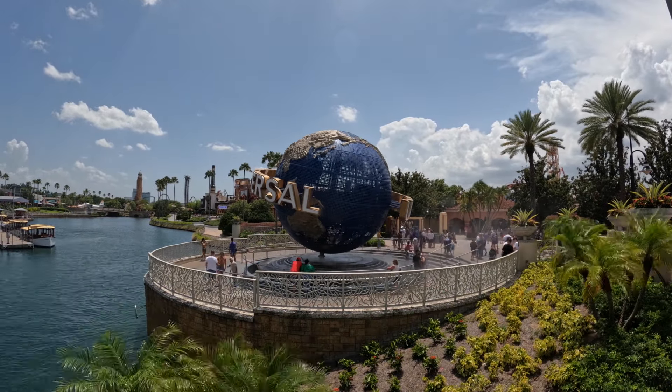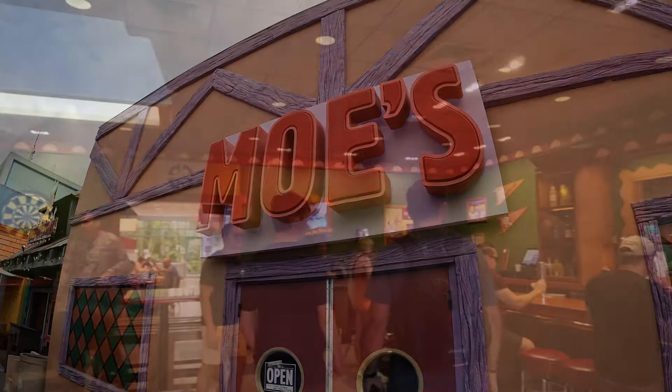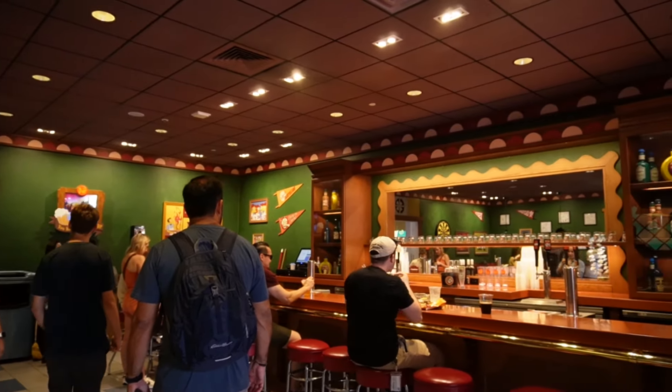Hey guys, it's Courtney Ansef here today and we are back at Universal Orlando Resort. We have another mini pit stop episode for you guys. We are going to be highlighting Moe's Tavern in the Springfield area of Universal Studios and showing you guys all that it has to offer.